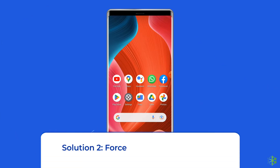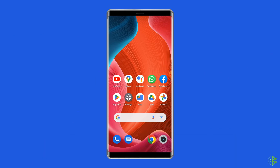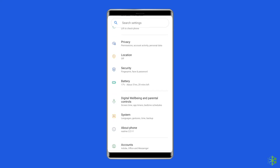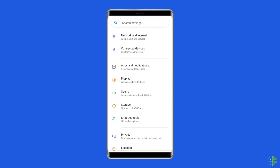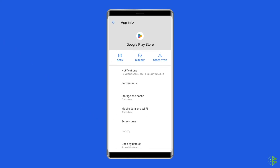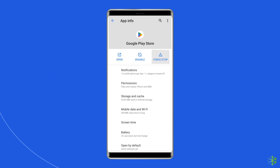Solution 2: Force Stop Google Play Store. Android provides a convenient feature known as Force Stop, which allows users to stop any application that is acting weirdly. So if you want to fix the error checking for updates message, you can use this function. For this, go to the Settings app on your Android phone, then tap on App Management, then App List, and tap on Google Play Store. Here you will find the Force Stop option — just tap on it.